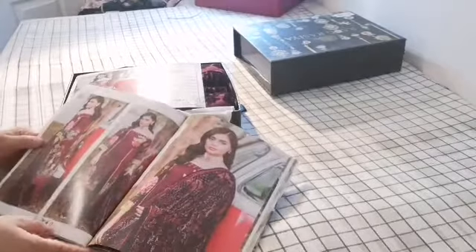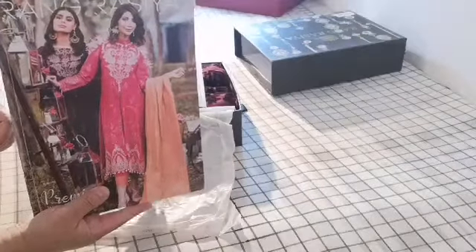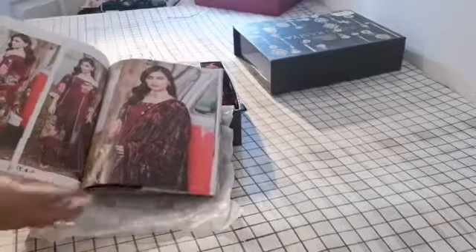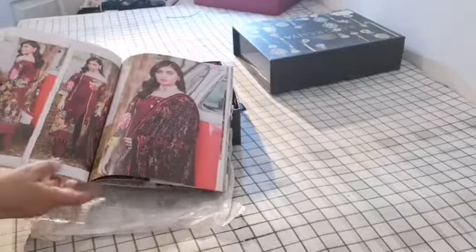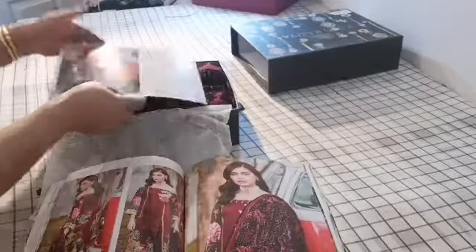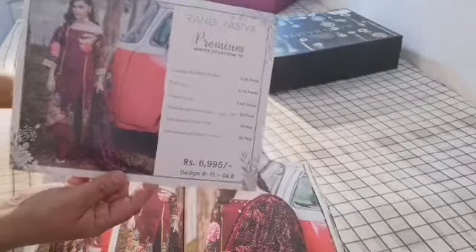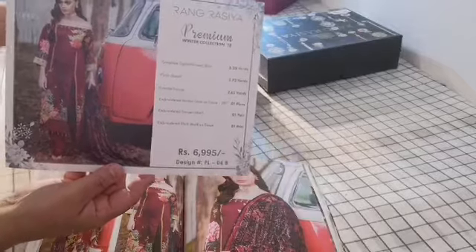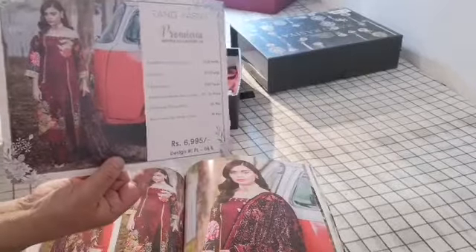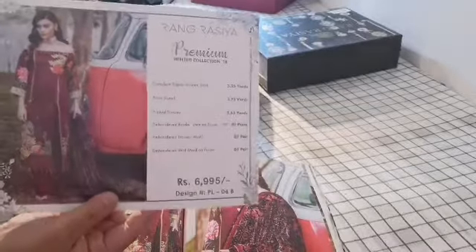Hi, welcome to Jan Soin Solutions. Today's reviews are on a catalogue of Rungracia, a premium collection, and we are on design number PL4B. The suit is in maroon and the price of this suit is 6,995 rupees, which is basically equivalent to about £45 with our carriage to the UK.